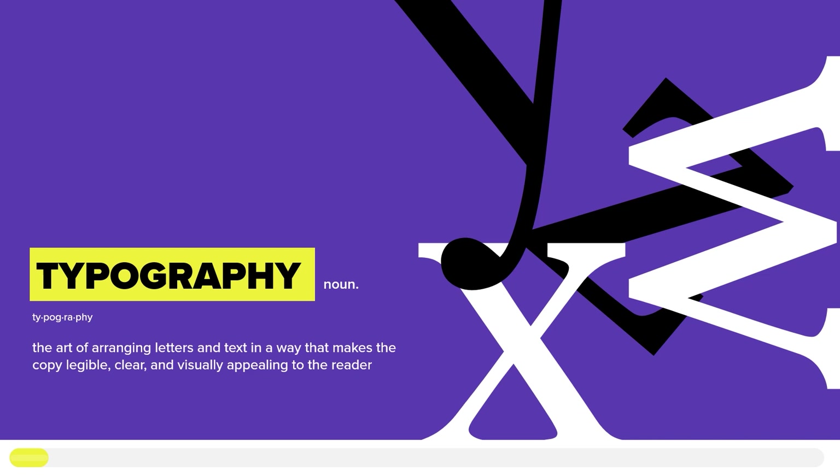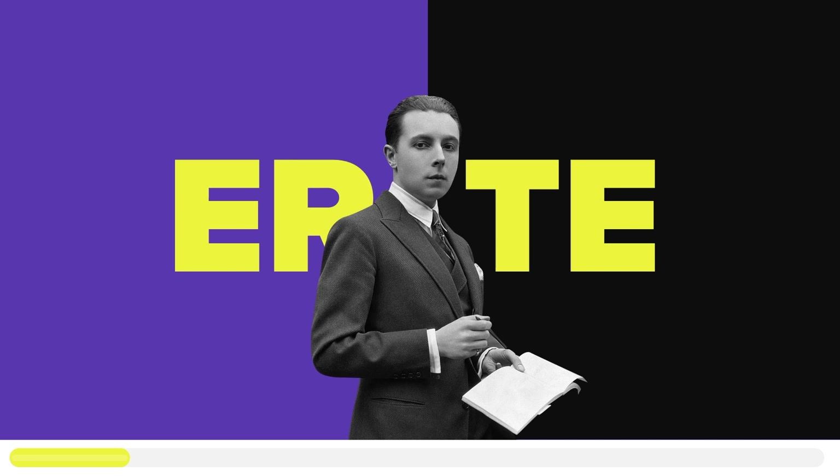In today's video we'll be discussing two specimens that have certainly made their mark within the design world and still influence artists to this day. Beginning with the first specimen, we will be discussing the Earthy Alphabet Series and its origins. Disclaimer: I've been having a hard time pronouncing these names, so if I pronounce them wrong, I apologize.